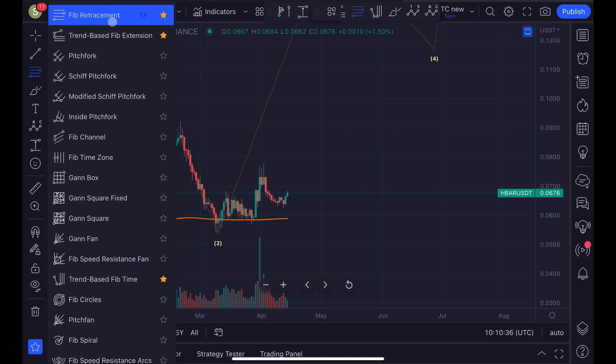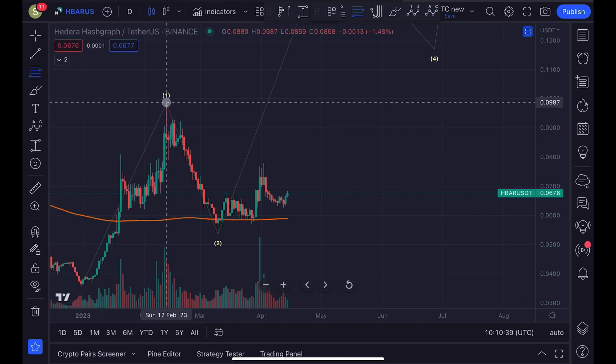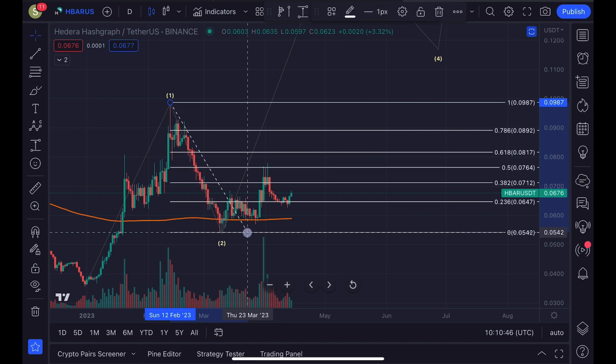Let's take a look at the next areas of resistance. I'm drawing a Fibonacci retracement from the swing high of the 12th of February towards the low of the 10th of March. The next area of resistance for HBAR is 7.1 cents. A break above that level would bring us towards 7.6 cents, then 8.1 cents, and eventually we'll take out the swing high from February 12th. Critical support to hold locally is 6.6 cents, and if we lose that level, we have strong support at 6.5 cents.